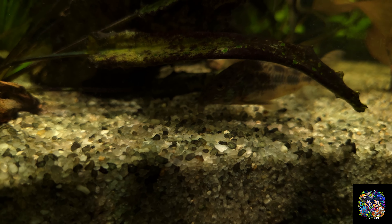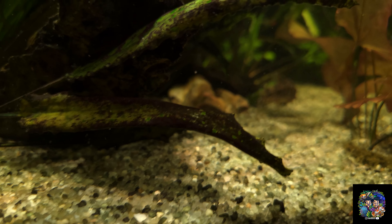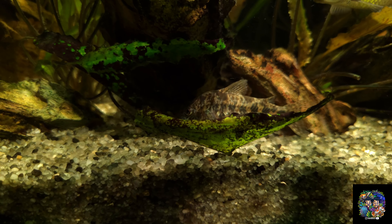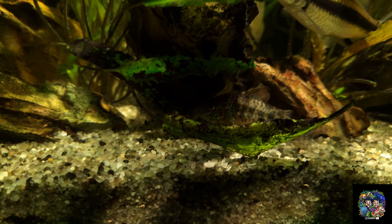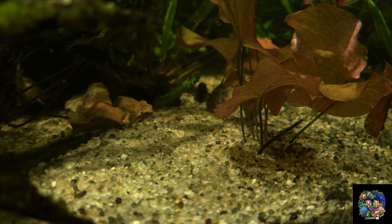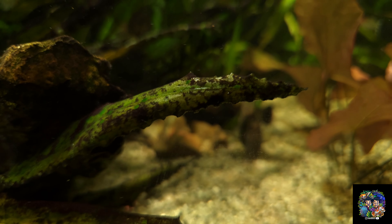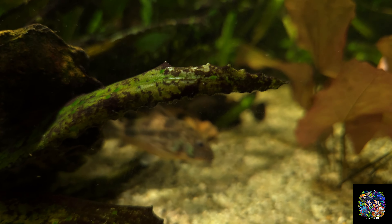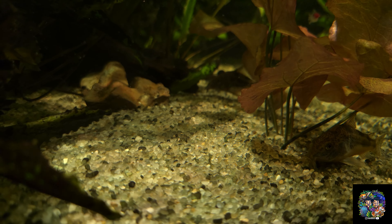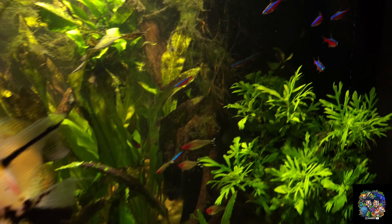I've had success with them breeding — not in this tank but in my previous tank — and I'm pretty sure one of them is a baby from that batch. I think I started with four and now I have a bunch and they're big. The only challenge is that other fish will try to eat the babies.